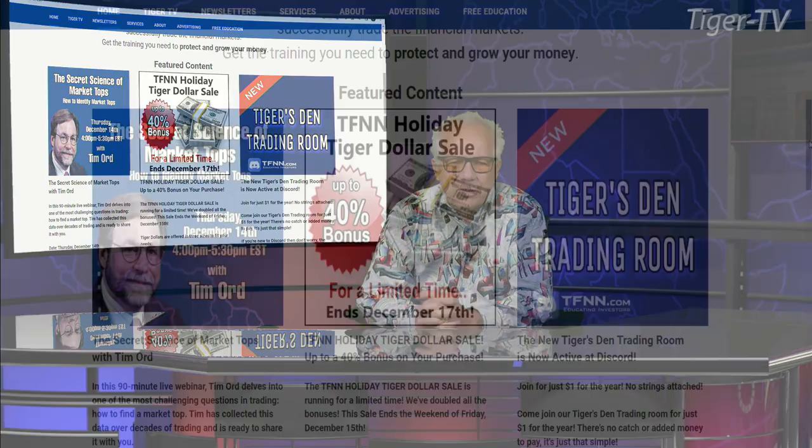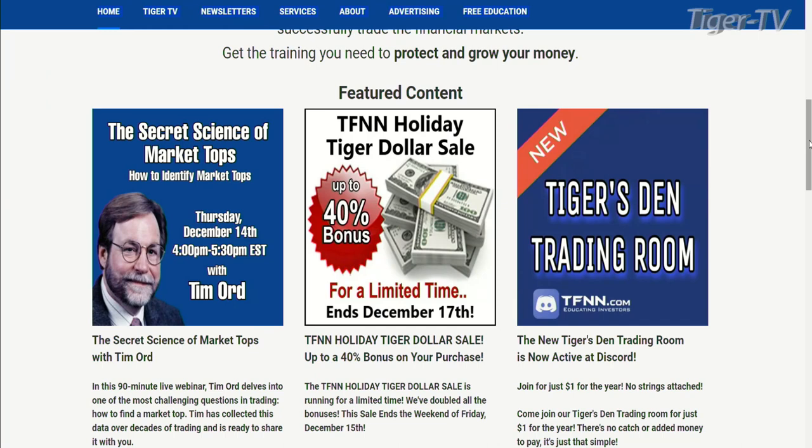Let's get over to our man, Mr. Tim Ord, as we do every Tuesday and Thursday. You can reach Tim every trading day at ord-oracle.com. That's ord-oracle.com. Now, as you come to the front page of TFNN, our man, Mr. Tim Ord — you're going to see it right under featured content. Tim's going to be doing a webinar for us.